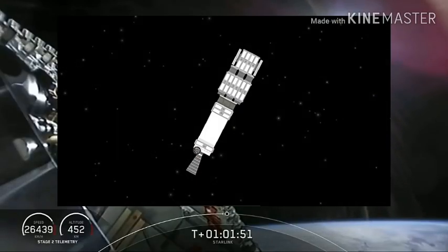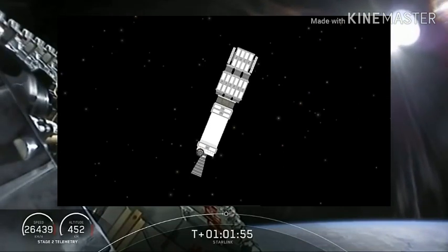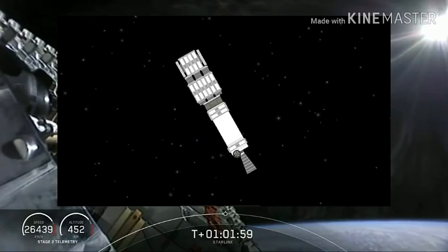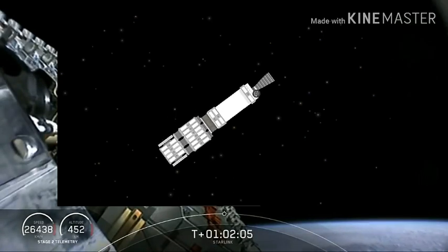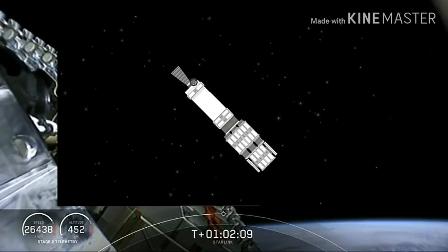We are now currently at the target deployment altitude of 440 kilometers above the surface of the Earth. This is a beautiful view of the stack of those Starlink satellites as they prepare for deployment. Deployment is scheduled for T plus 2 minutes and 10 seconds. Let's stand by and watch.